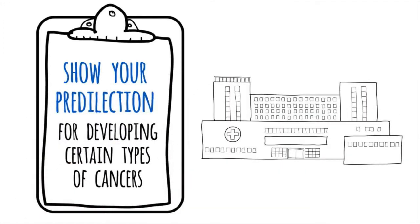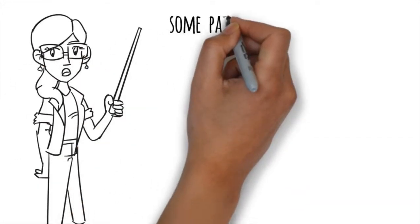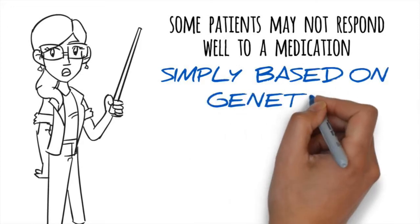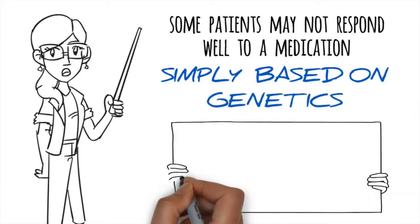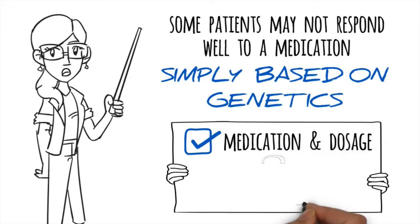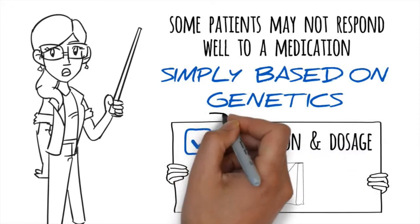Why is this information helpful? Considering that some patients may not respond well to a medication simply based on genetics, it can help at the beginning of therapy for deciding which medication and dosage is best suited to you based on your genetic makeup.